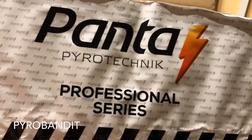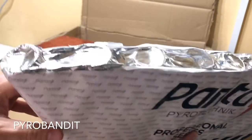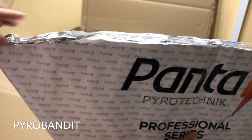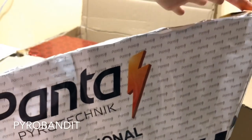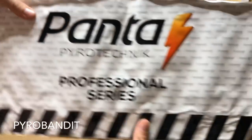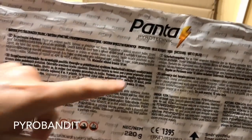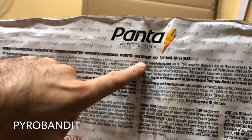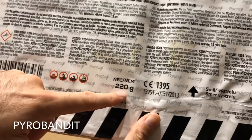Let's start off with this big one here at the back. Panta Pyrotechnic Professional Series. This is a typical slice cake - you've got 10 shots, all angled, and this is a blue bouquet. You can see that right there. And this one's 220 grams.